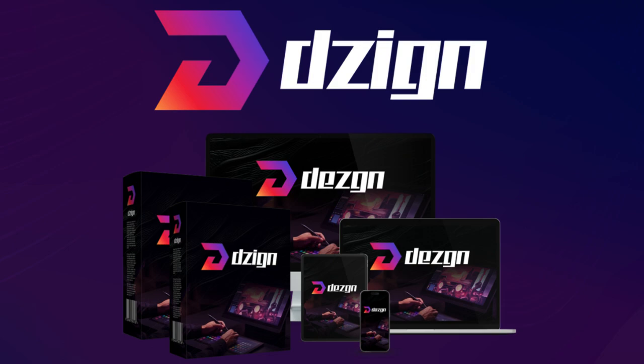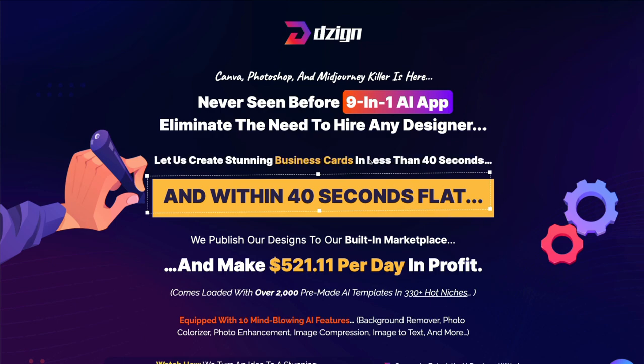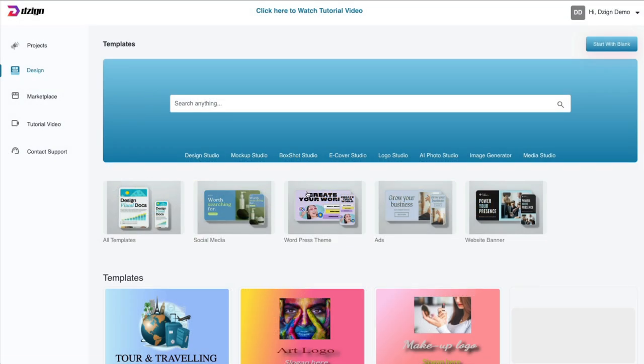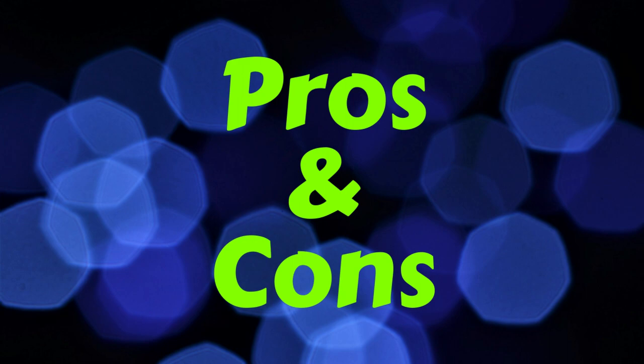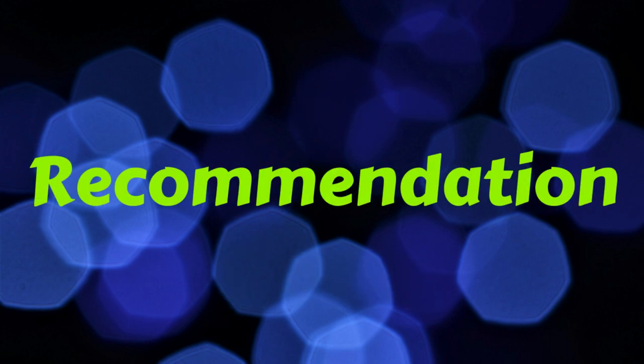Today's review will be on Design by Sae Adelecki. I want to quickly show you the sales page, and then I'll take you inside the software itself to show you what you're getting. I'll then quickly show you all the upsells, give you my pros and cons, and my recommendation based on the years that I've been working online.